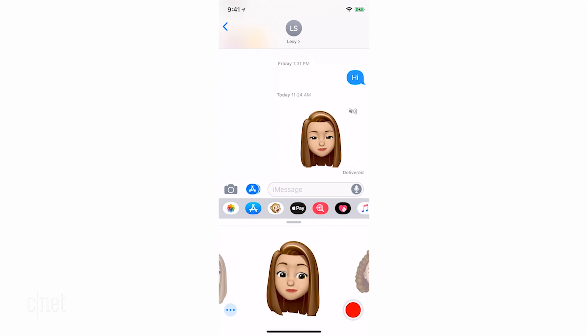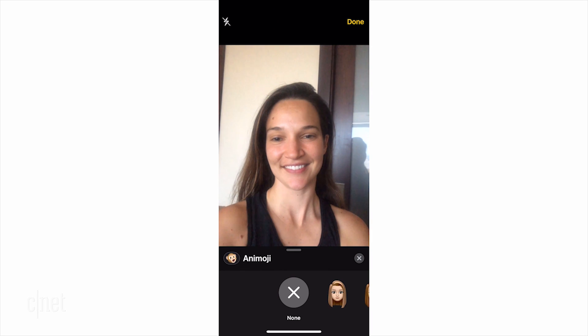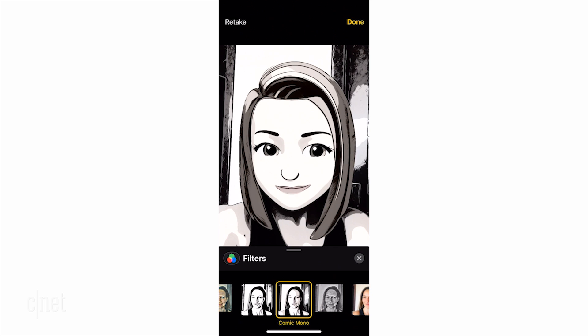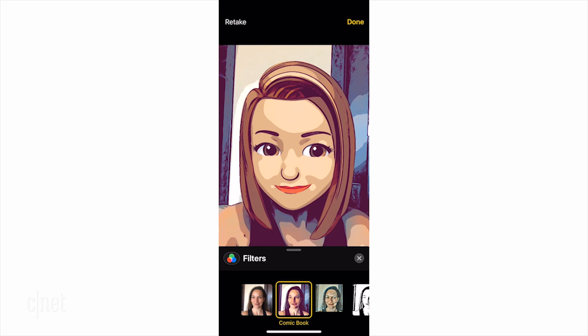Once your Animoji is ready, you can send it as a picture or video message when you press record. You can do the eye roll, stick out your tongue — it's actually pretty great at tracking even on this developer's version. If you click on the camera, you even have the option to send it as a photo, along with filters and effects. Just click on the star button on the left and pick a Memoji or Animoji or whatever it is that you want to send.